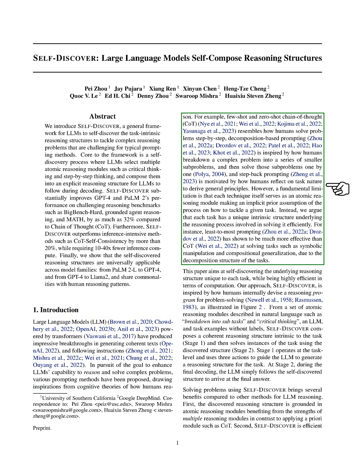For instance, some methods mimic the way we tackle problems step by step, or how we break down a big problem into smaller, more manageable pieces. There's even a method inspired by how we step back to understand the nature of a task better. But there's a catch: each of these techniques is like a standalone tool, assuming one size fits all for problem solving, which isn't always the case. We believe that each task has its own unique puzzle to solve, and understanding that puzzle is key to solving the task efficiently.